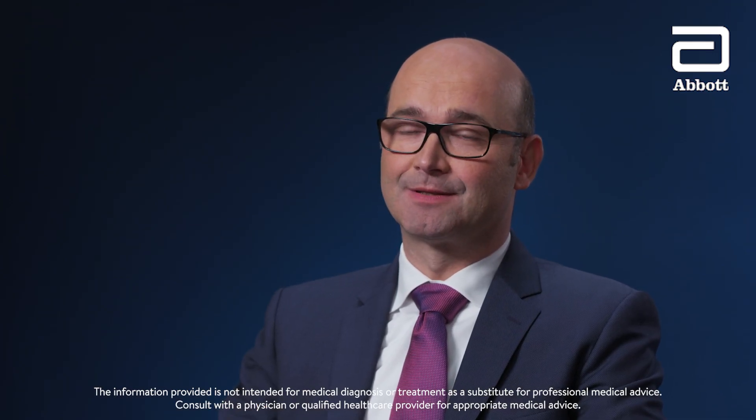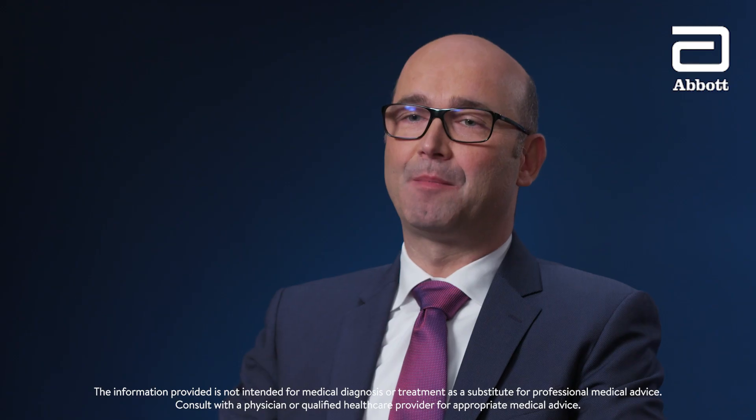Hello, I'm Christopher Piorkowski. I'm the Chief Medical Officer of Abbott's Electrophysiology Division. I'm back to answer more cardiovascular questions sent in by members of the Abbott HeartMates community. Let's have a heart-to-heart.